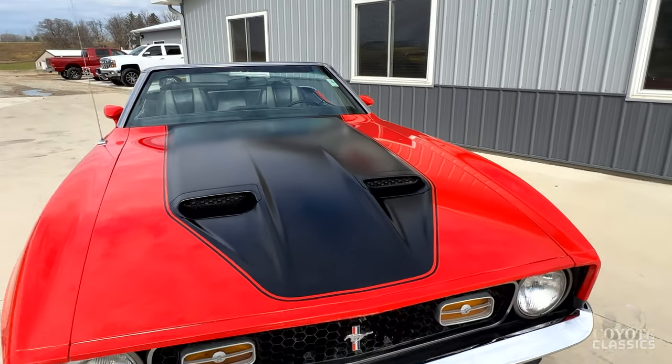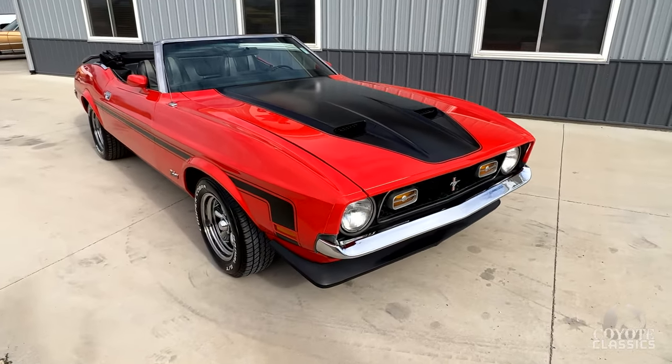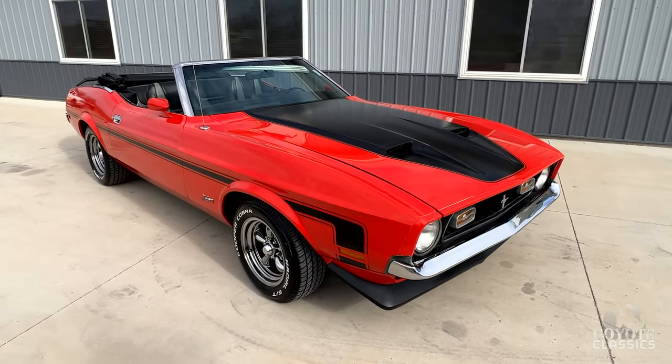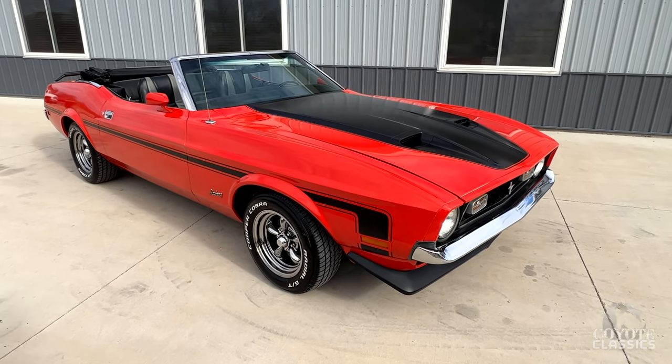I love the Mach 1 hoods on these too. Even though they never made a Mach 1 convertible in '71, '72, or '73, they just look cooler — especially with the stripe package.